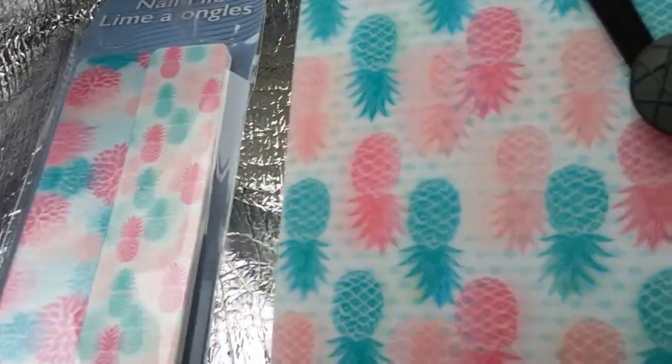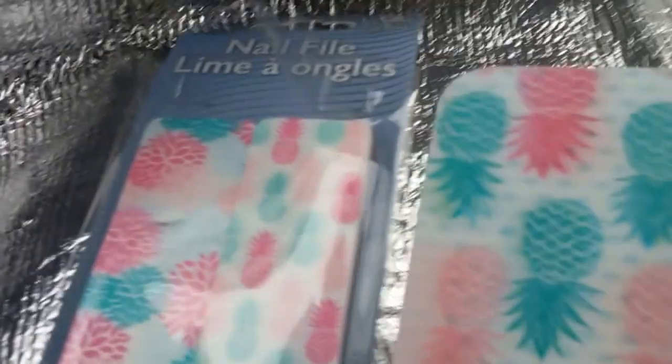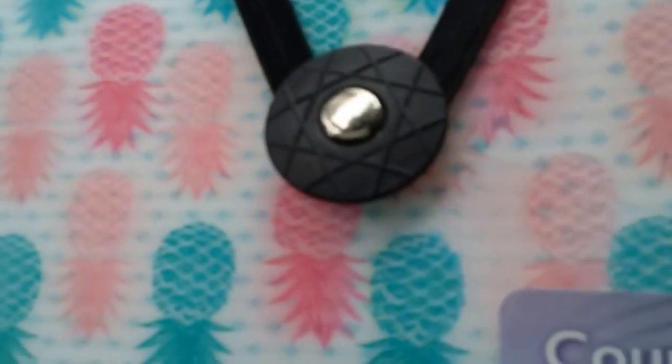Another thing I found — look at these nail files, 3D. Look at that print! And what else does it match? The coupon file! I'm telling you, Dollar Tree nail files matching the coupon holder — I love me some Dollar Tree nail files, you've gotta get them.